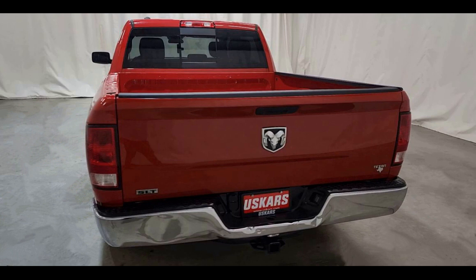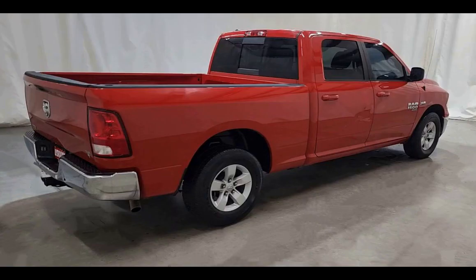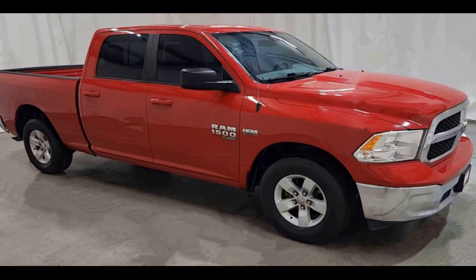Inside, the 2019 Ram is akin to that old MasterCard slogan — everything you want it to be. Crew cab configurations have 4 inches of additional legroom this year, with three-quarters of that going toward the back seat.